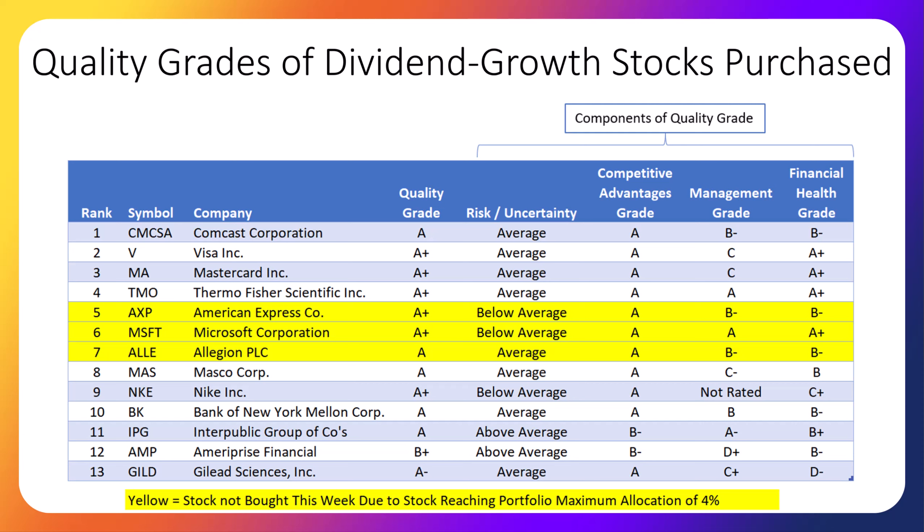And finally, the last quality component is financial health. If you're looking for lower-risk stocks, I would suggest American Express, Microsoft, and Nike. Remember that the risk rating is comparing these stocks to other stocks, not to other investments like bonds or CDs. Companies earning the highest financial health rating this week are Visa, MasterCard, Thermo Fisher, and Microsoft.